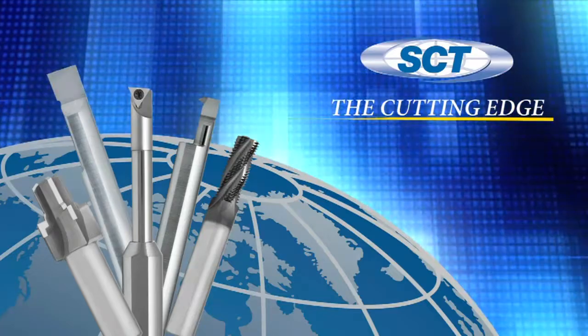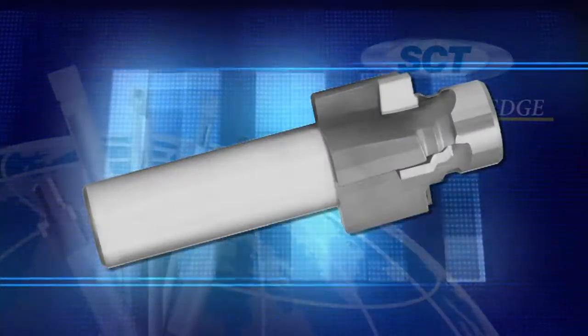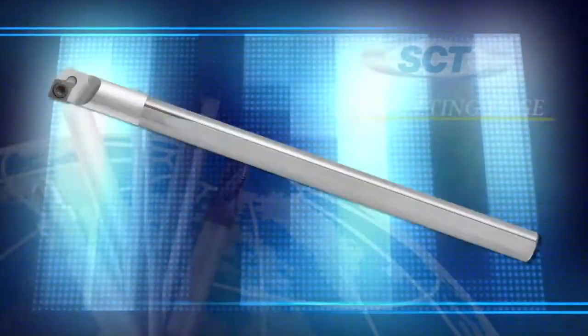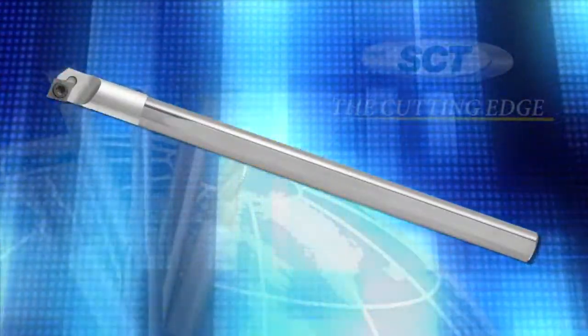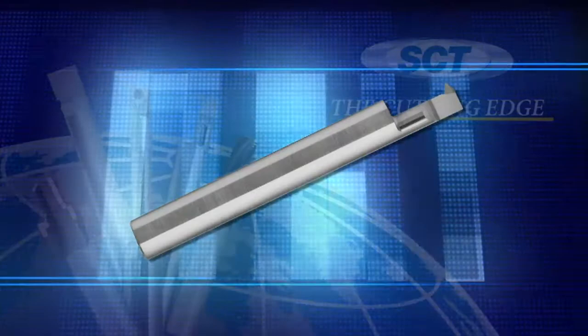We have four distinct product group offerings. We have thread milling tools, we have port tools for hydraulic applications, we have our small diameter indexable boring bars, and then we also have grooving, boring, and threading for small internal diameter bores.